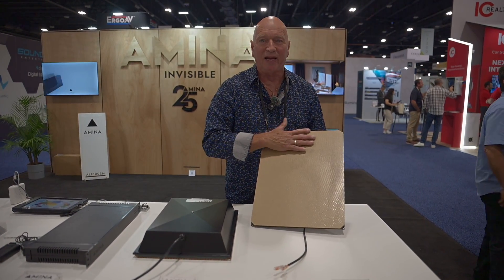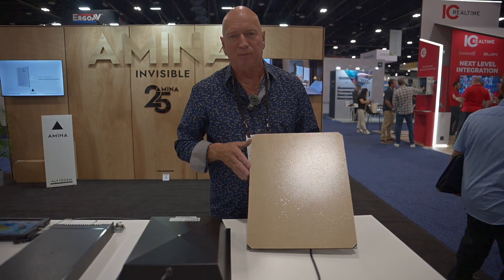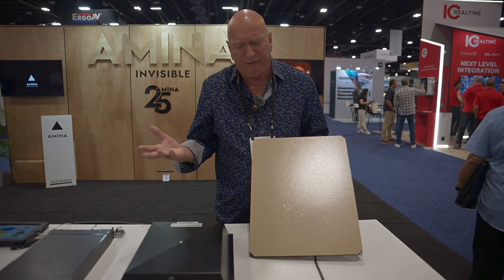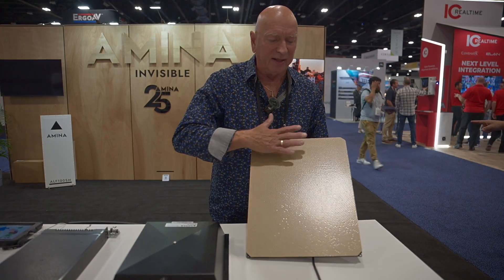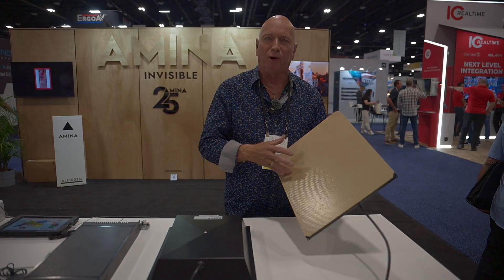We actually layer a vibration on top of the surface of a soundboard — just like a guitar, a violin, a piano — and then we can cover it with whatever we want because we take that as part of the calculation.